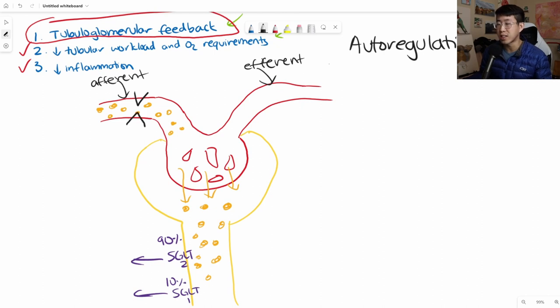If I cause vasoconstriction at the afferent arteriole, I decrease the amount of blood coming down into the glomerular capillaries and essentially decrease the GFR. Alternatively, you can constrict the efferent arteriole, which makes it more difficult for blood to flow out. This actually increases the GFR because there's more pressure in the glomerulus to push filtrate down into the nephron.